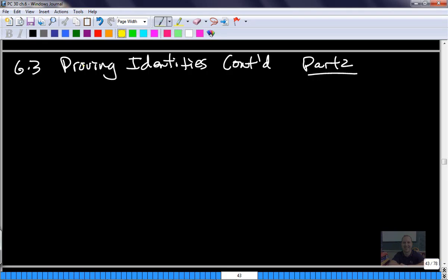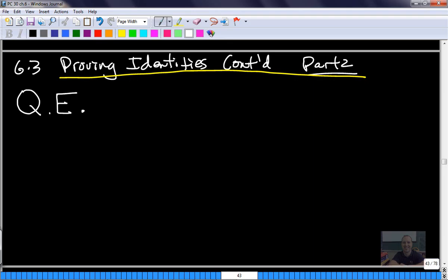As we continue talking about proving identities, I want to start off by telling you about this. At the end of the proof, you will start seeing me write this to signify that we're done. Because if you think about solving an equation, when you have your variable solved for, there's one answer and you circle that. That's generally our indication in math that we're done, and that's the answer.